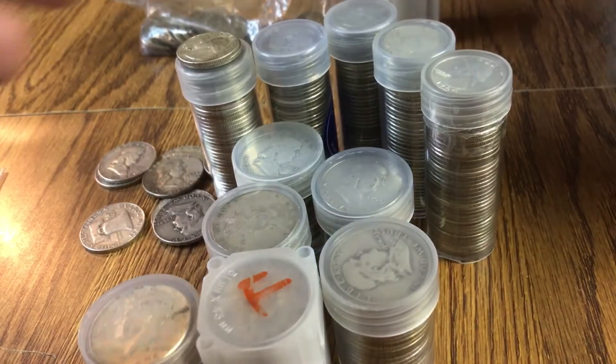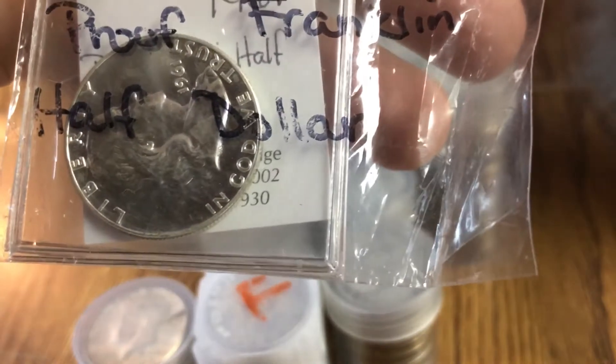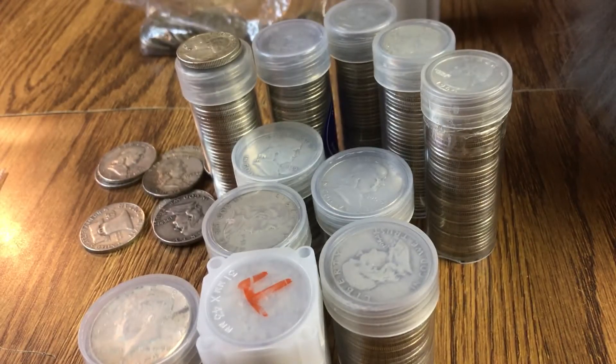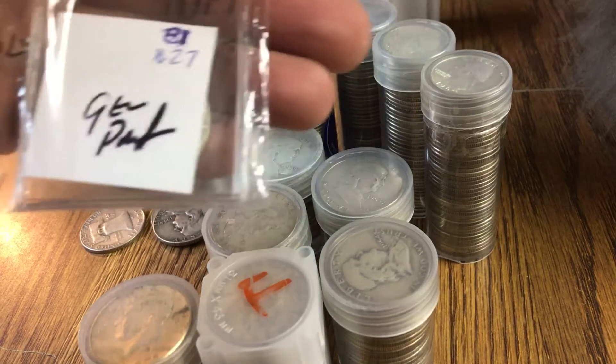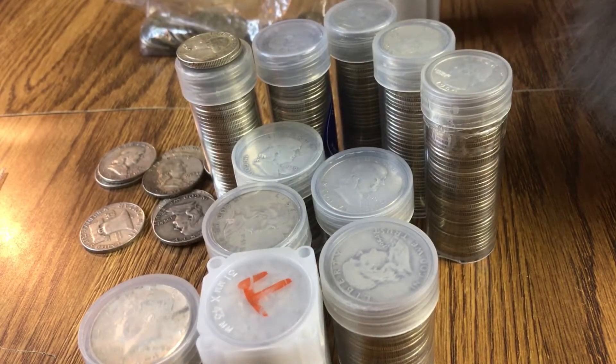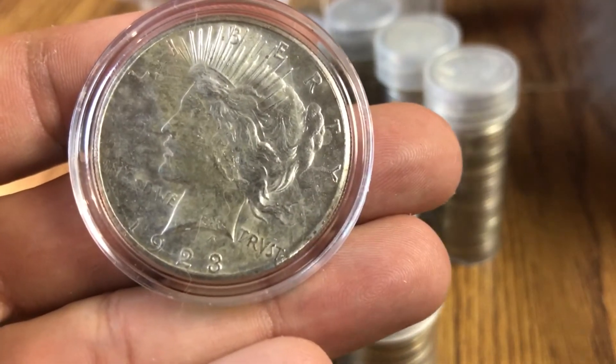The back is kind of covered up — it's in a flip out of plastic but the reverse is kind of covered up at the moment. I also have this one — a peace dollar, the only peace dollar I have.